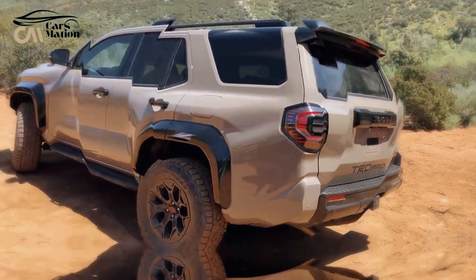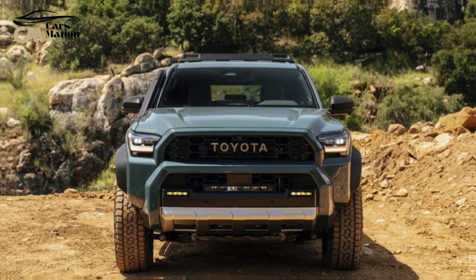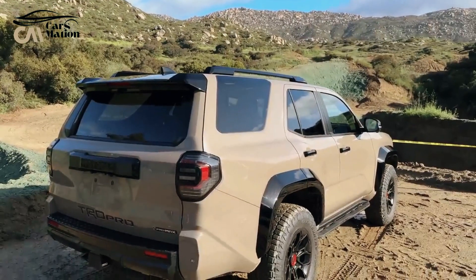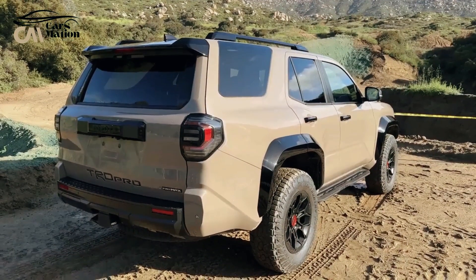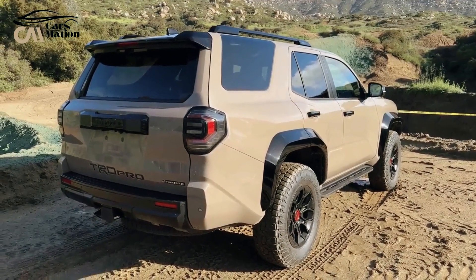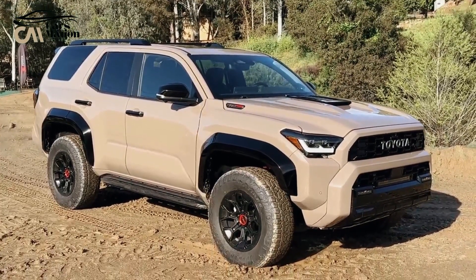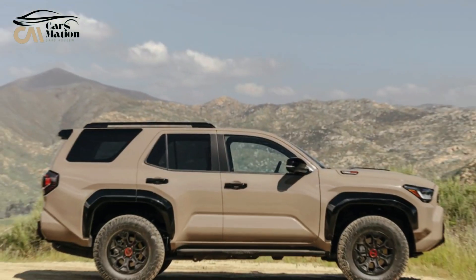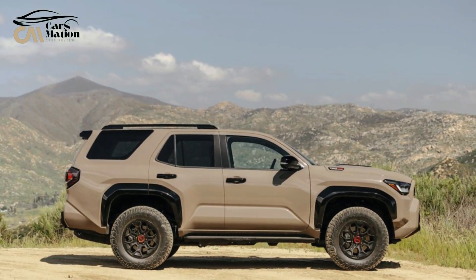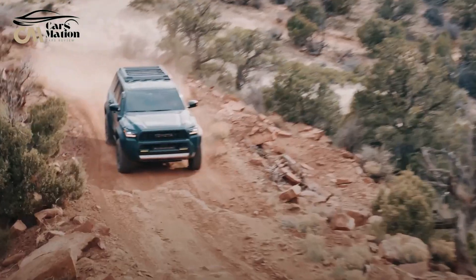The i-Force Max powertrain, which consists of an electric motor and a turbocharged 4-cylinder, can produce 326 horsepower — 48 more than the turbocharged 4-cylinder found in the normal gasoline 4Runner. The torque sector is where the hybrid shines, with 456 lb-ft of torque compared to 317 lb-ft of the conventional model, a notable 139 lb-ft boost.